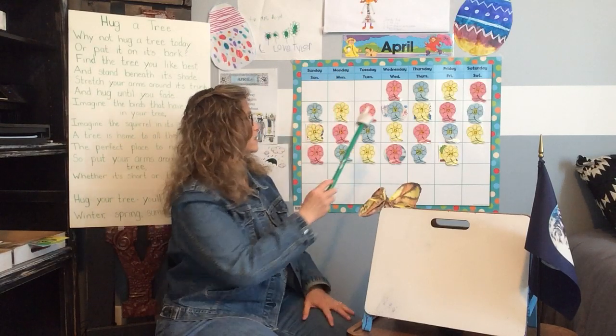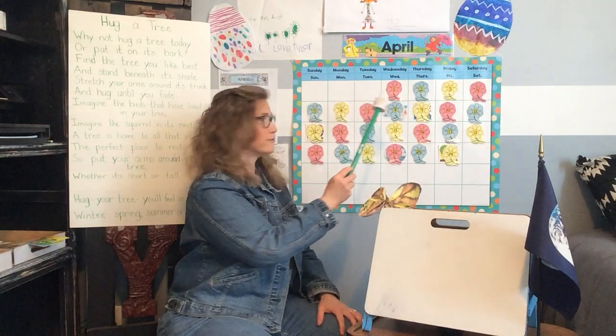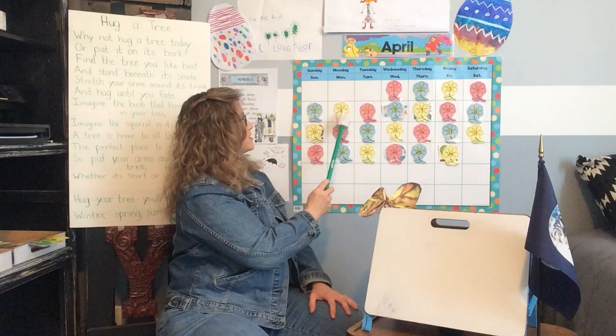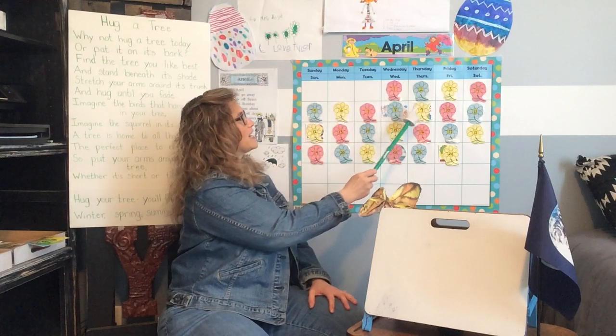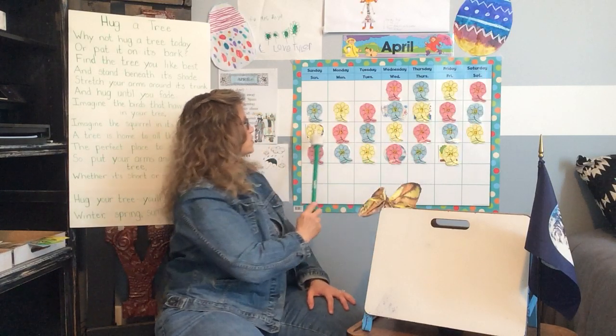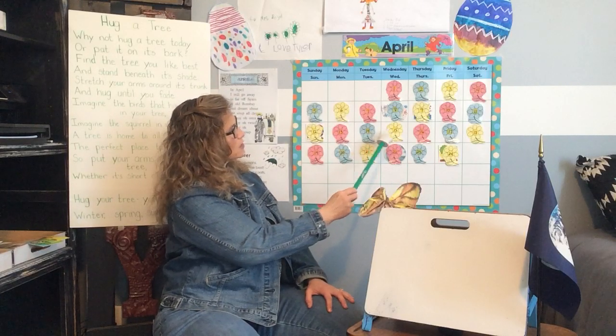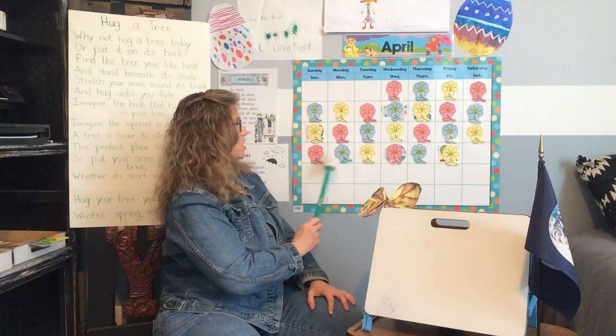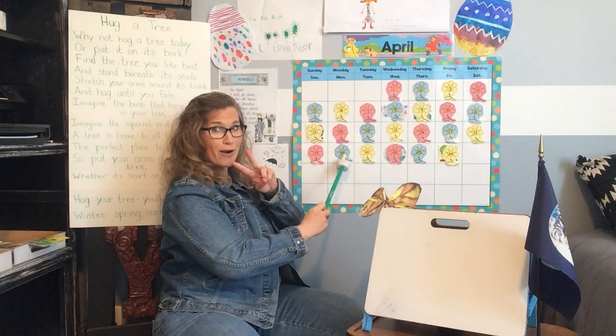Let's count the calendar and see how many days we have. 1, 2, 3, 4, 5, 6, 7, 8, 9, 10. 11, 12, 13, 14, 15, 16, 17, 18, 19, 20 — two 10 bars.